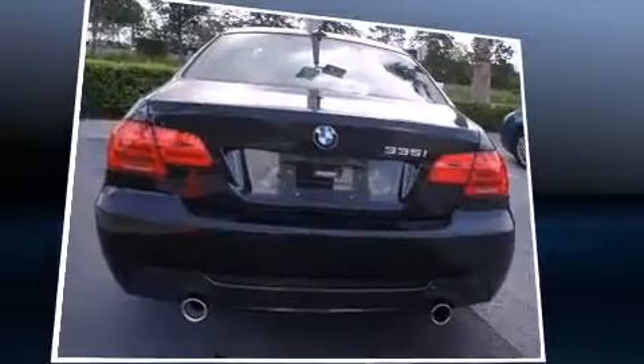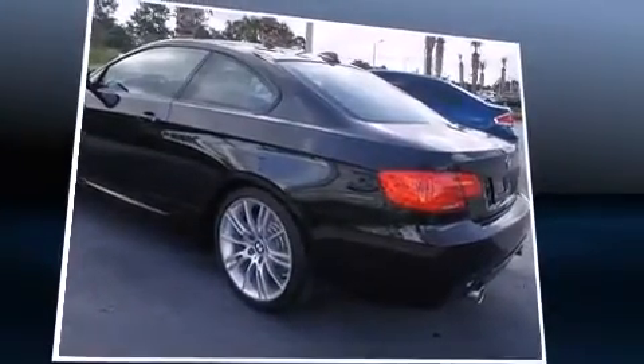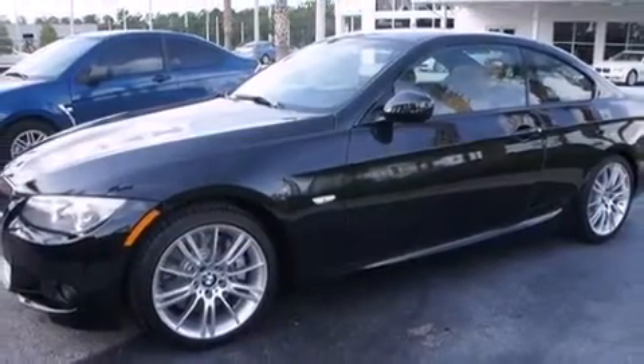BMW made sure to keep road handling and sportiness at the top of its priority list. Turbocharger technology provides forced air induction, enhancing performance while preserving fuel economy.